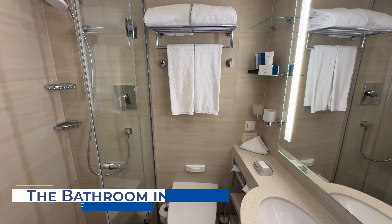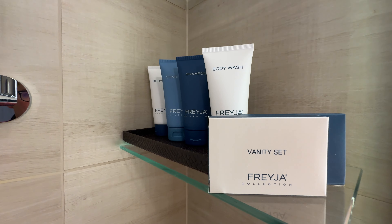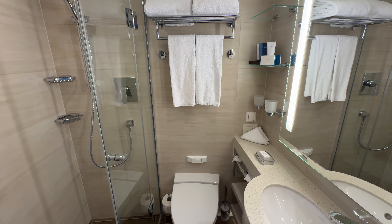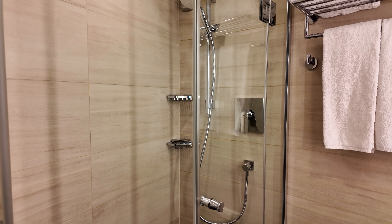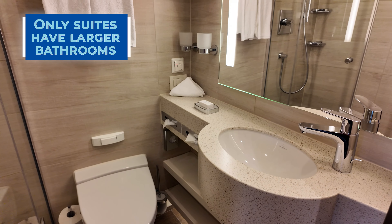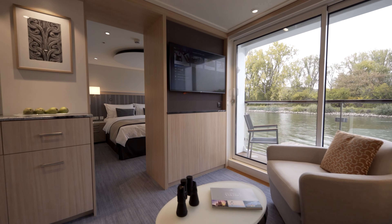The bathroom in our Viking veranda stateroom was a little small, even by cruise ship bathroom standards. Yet it still featured all the necessities and even some upgrades like heated tile floors. Opening the bathroom door, the stand-up shower was to our left, the toilet immediately in front, and the sink and vanity area to the right. There were a few shelves for storage and adequate counter space. The shower had a rectangular setup with a glass door. If you're looking for an upgraded bathroom, unfortunately you're going to need to book one of the nine suites on board, which feature a separate complete stand-up shower as well as a full vanity.